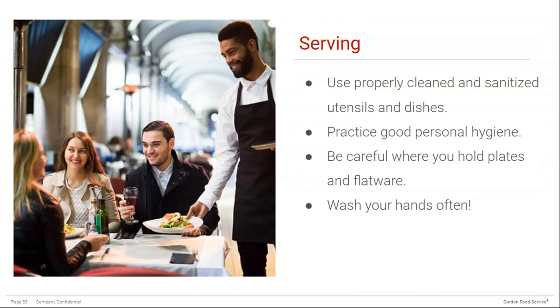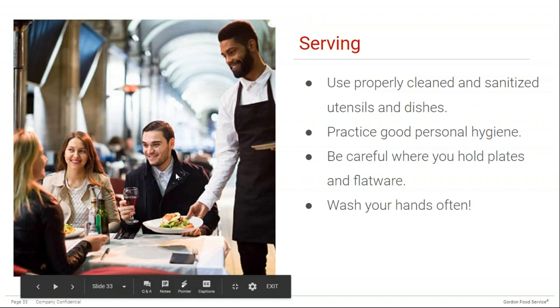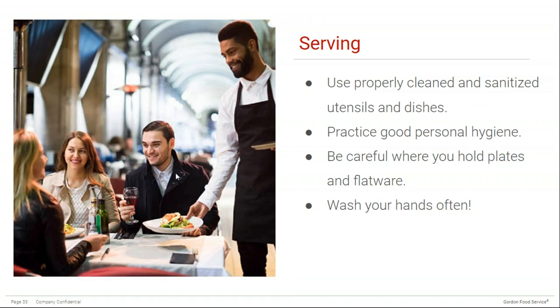Food is still at risk of contamination during service. Use properly clean and sanitized utensils and dishes, practice good personal hygiene as a server, and be careful where you hold plates and flatware. Wash your hands often — especially if you're dealing with money, cards, or machines. Whether you just touch your face or the tray, you always want to wash your hands often.